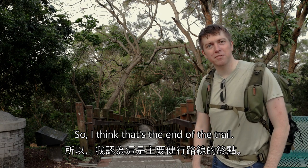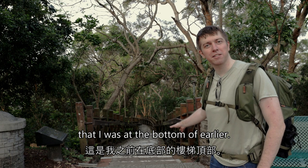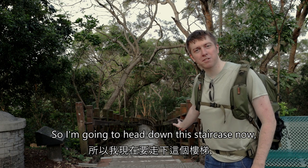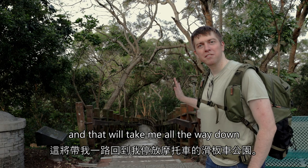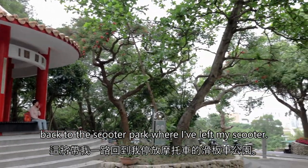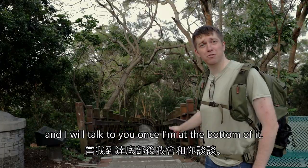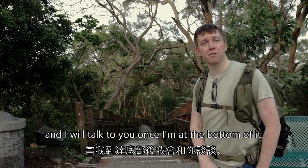So I think that's the end of the trail. I think this is the top of the staircase that I was at the bottom of earlier. So I'm going to head down this staircase now and that will take me all the way down back to the scooter park where I've left my scooter. I'm going to head down there now and I will talk to you once I'm at the bottom.